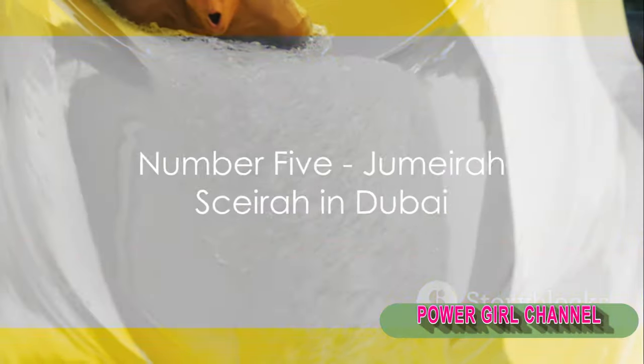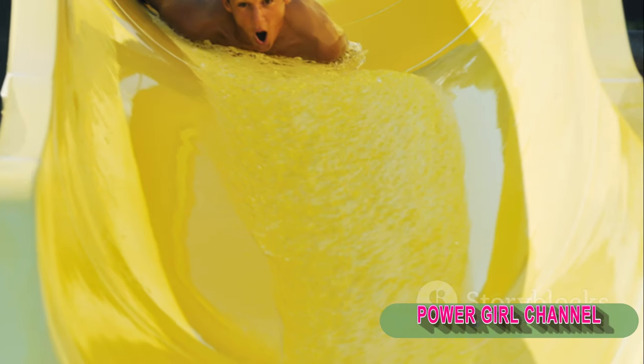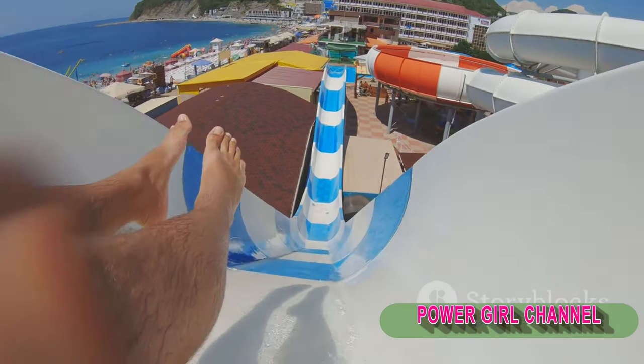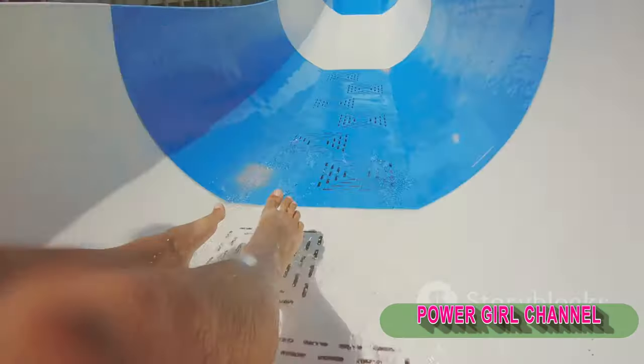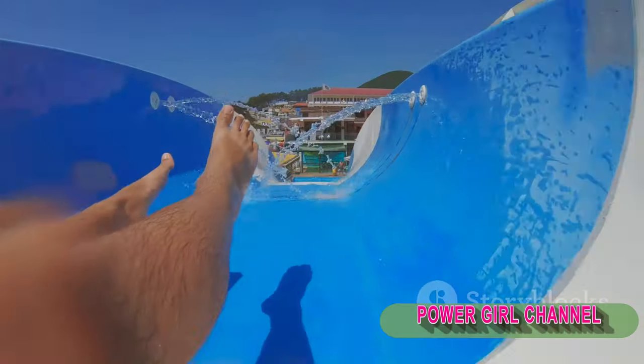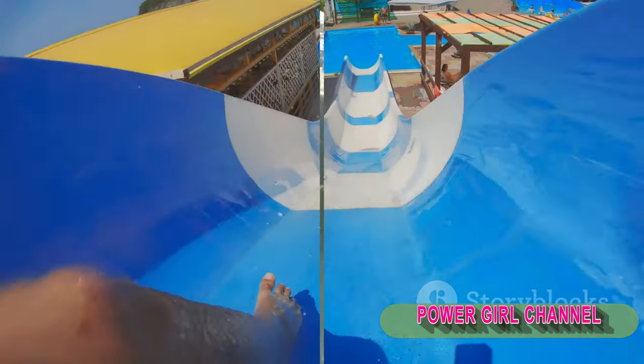Halfway through our list at number 5, we have the Jumeirah Sceirah in Dubai. This slide starts with a suspenseful countdown, followed by a trapdoor release that sends riders plummeting down a 120-foot slide at speeds up to 50 miles per hour.